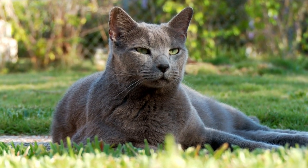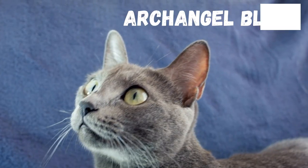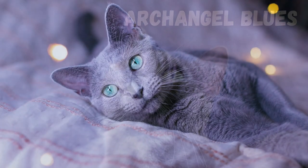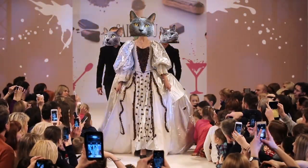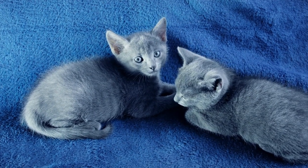The Russian Blue is a naturally occurring breed that may have originated in the port of Archangelisk in Russia. They are sometimes called Archangel Blues, which is such a pretty name to be honest. Russian Blues may have arrived in Northern Europe in the 1860s, and they even competed in the first cat show ever. The breed was developed mainly in England and Scandinavia until after World War II.